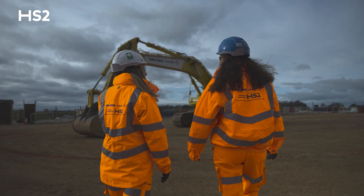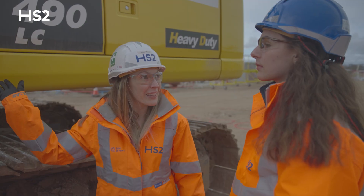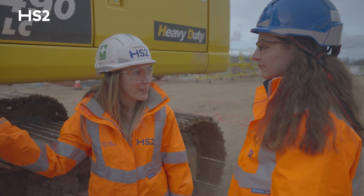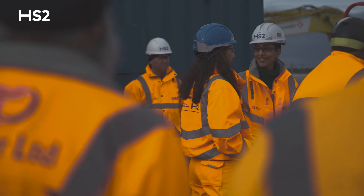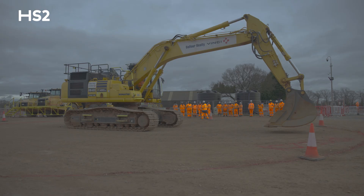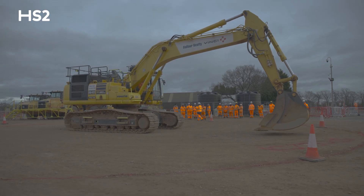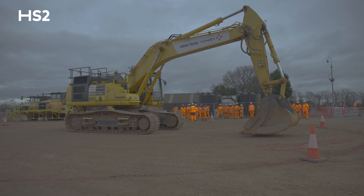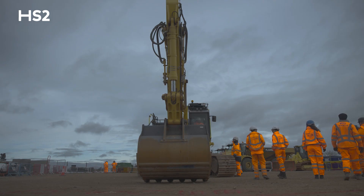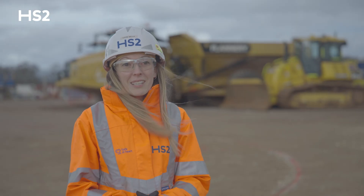It's great welcoming students onto site, particularly students like Charlotte — they provide a bit of motivation and enthusiasm into the industry. The activity we've had today with the plant-people interface training with the excavator really helps demonstrate how important it is that we continue to provide training and bring new people in, and it provides a little bit of extra passion in the general day-to-day job role in sharing and showcasing what we can do.